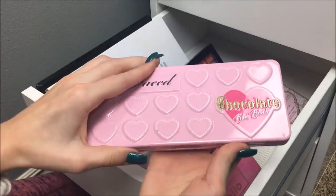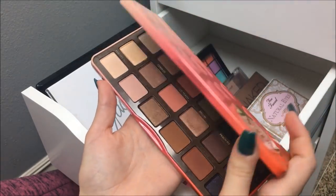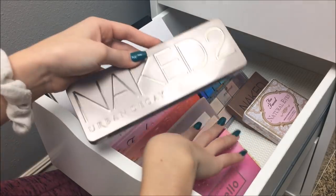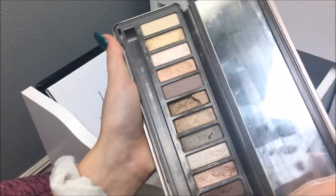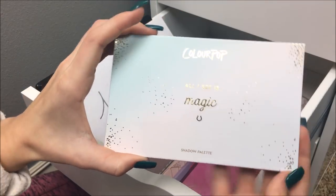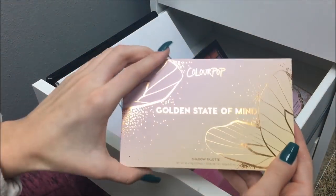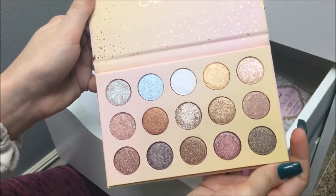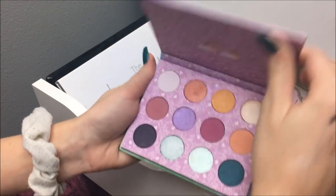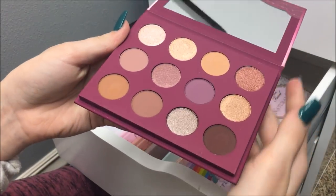I have the Too Faced Chocolate Bon Bon Palette and the Too Faced Sweet Peach Palette, both really pretty. The Modern Renaissance Palette, along with the Naked 2 Palette which I really need to use up because it's probably going to be old soon — that one did break. Then I have four ColourPop palettes: the All I See Is Magic Palette, the Golden State of Mind Palette which I got for free — it's an all shimmer palette — the My Little Pony Palette, and the You Had Me At Hello Palette, which reminds me of the She Palette and does have a mirror.